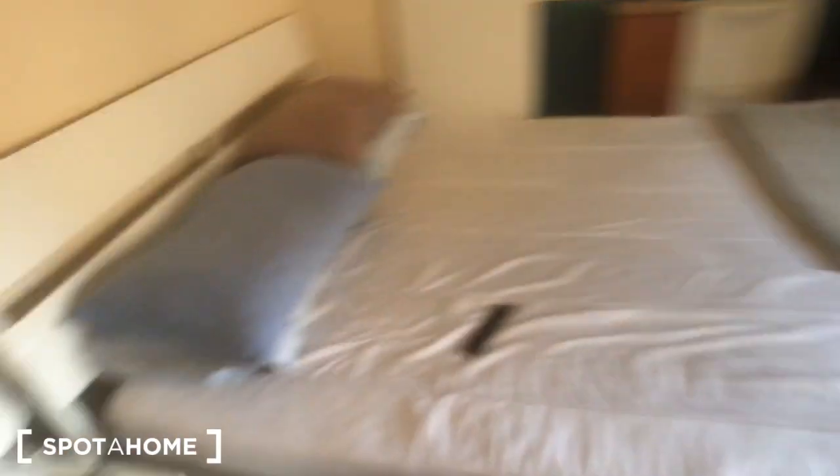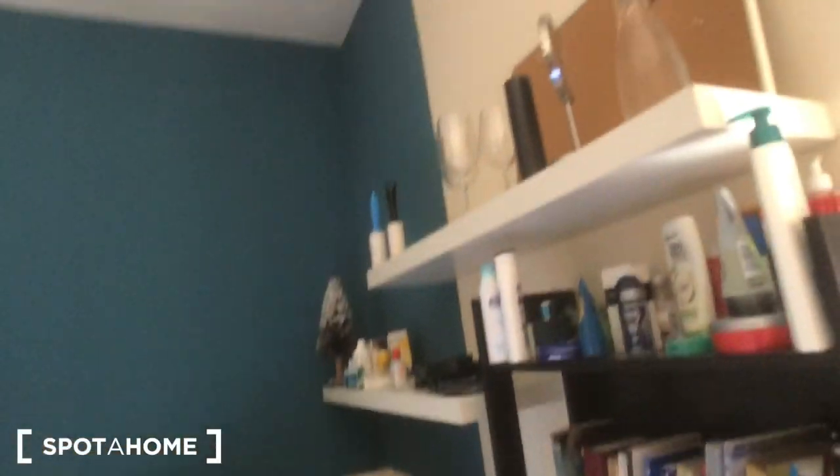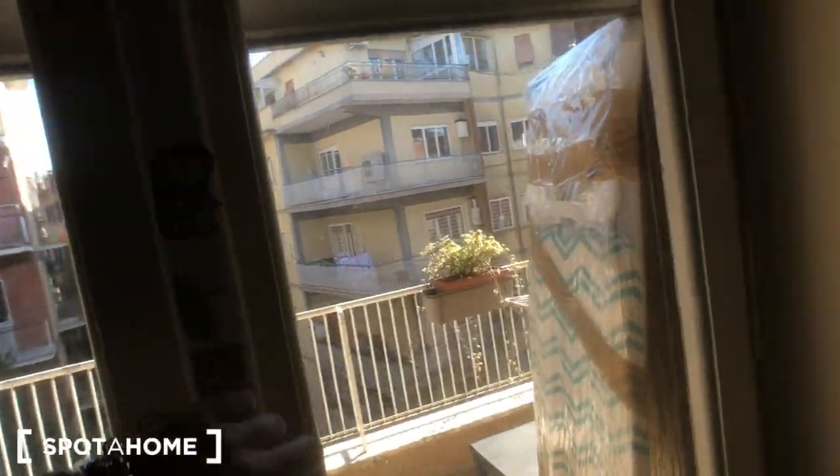We have bedroom number three. There's a small living area inside the room. You have a bed right here — something's going to change there. There's a bedside table, this mirror here, wardrobe one and two, a desk with a chair, and this bookshelf right here with two more shelves. There's access to the balcony.